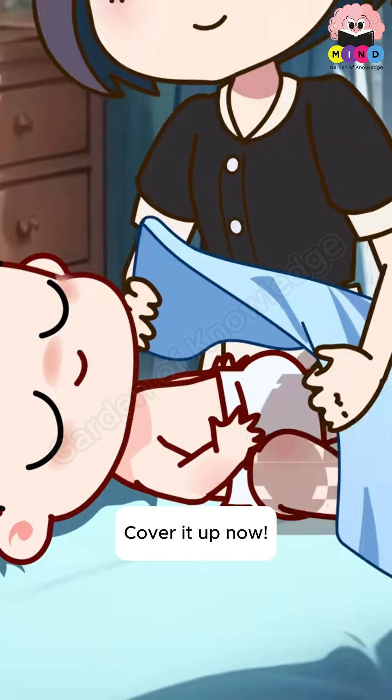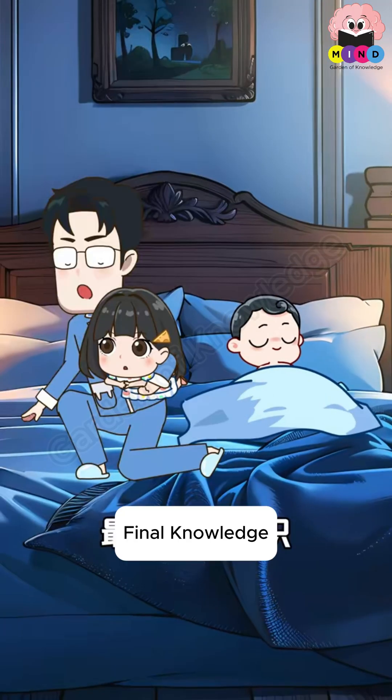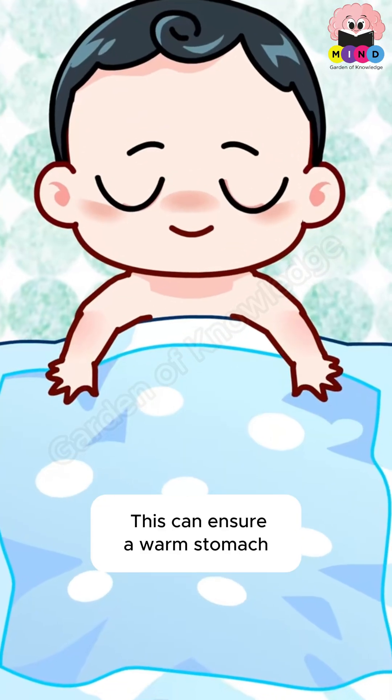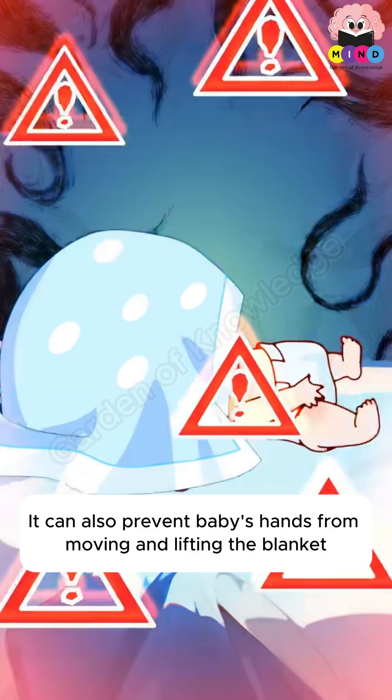A baby's belly must always be covered. Final knowledge: when covering the baby's belly, be sure to tuck the blanket under the arms. This ensures a warm stomach and also prevents the baby's hands from moving and lifting the blanket.